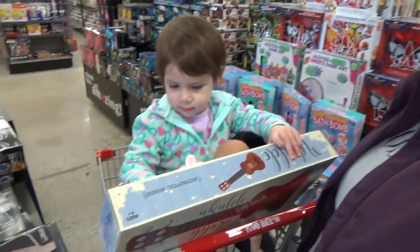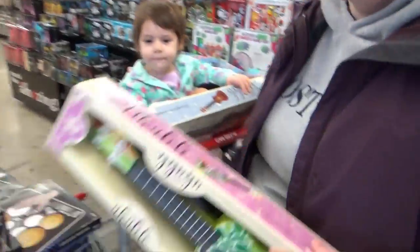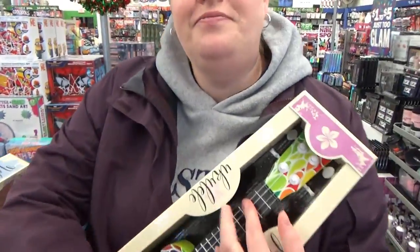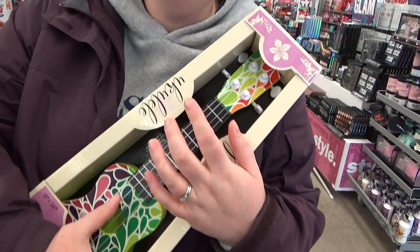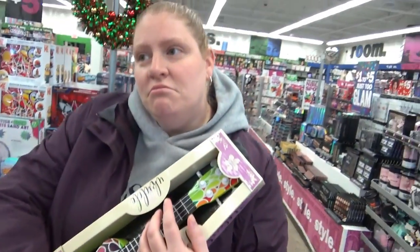We haven't made it that far because Shannon found a really awesome toy instruments kiosk with a lot of ukuleles. This is something Shannon actually wants for Christmas this year — a ukulele. She has no idea how to play it but is going to learn. Is this the level of ukulele you want? A five-dollar ukulele? It's probably about the level I deserve.